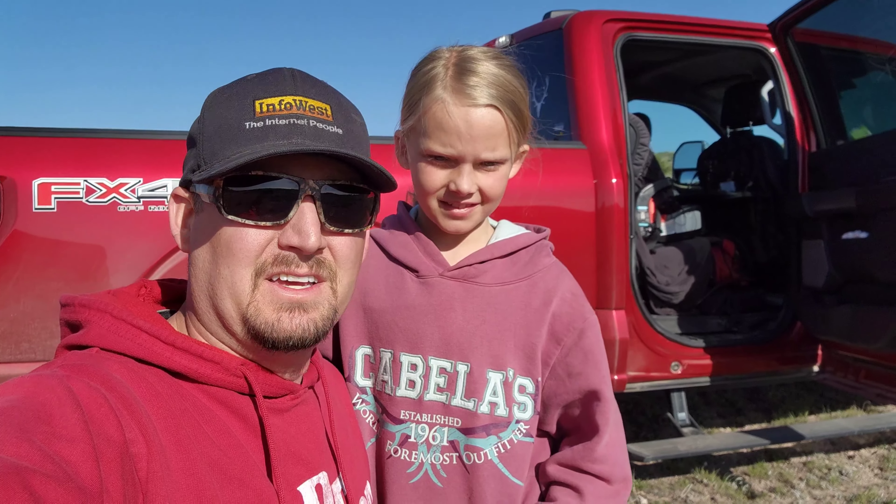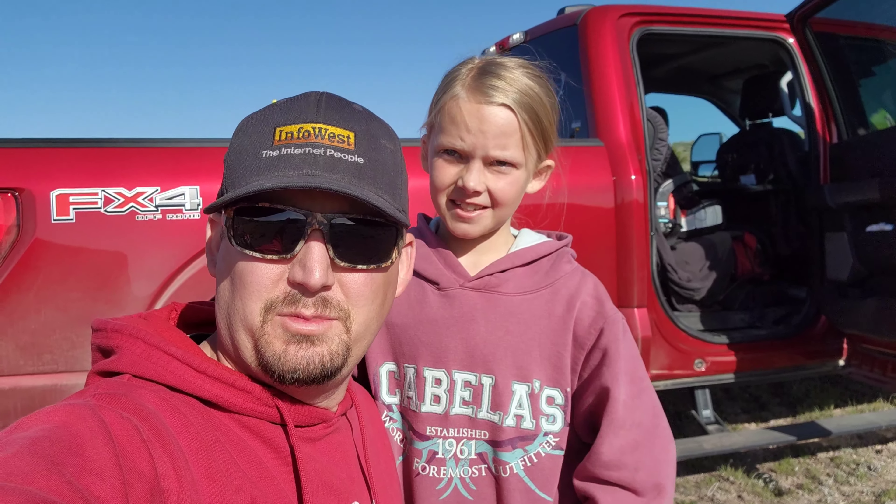Hey everybody, it is opening day of Shed Hunt in Utah of 2023. We are just getting to the hills. We had a little bit of a late start since babysitters were sick, but we got Ashlyn out of school today to see what we can find on opening day. So far, just driving up in here, we've already seen several wild horses, several antelopes, saw a snake, and a coyote. So we're hoping to have a pretty good day. It is the greenest I've ever seen it in this area, so it's been pretty cool. Wish us luck, and we'll hopefully be recording soon and finding antlers.